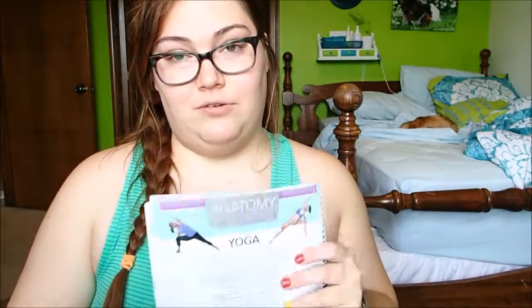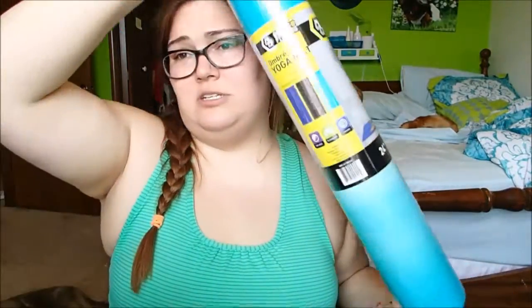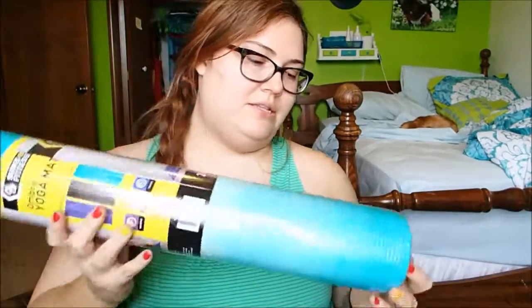Some of these poses we did in the class, like the cobra pose. Maybe someday I'll show you guys a yoga video of me doing yoga when I get better at it. The last two things I got were also yoga related — I got myself a new yoga mat. It says ombre yoga mat, though it doesn't look very ombre to me; it just looks like teal. This is a nice thin one — the one I already have was pretty thick.